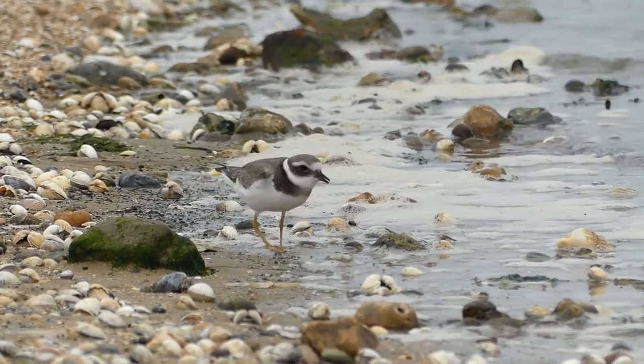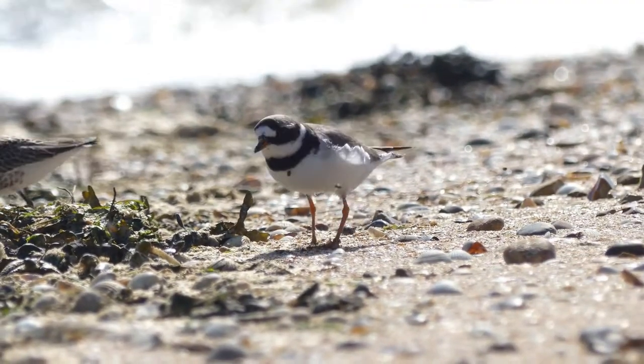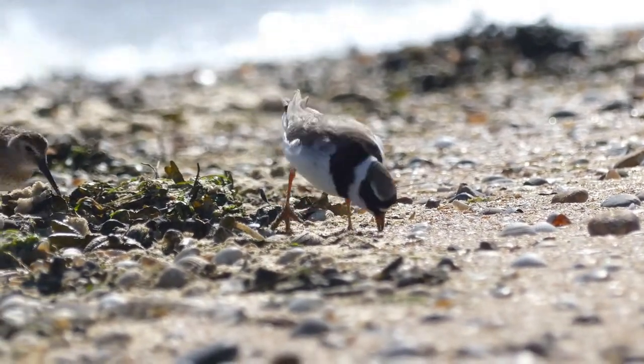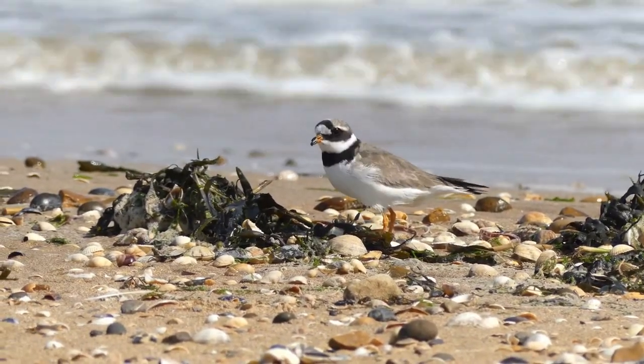Common Ringed Plover do not have the long probing bills of many shorebirds. Instead, they use their short bills to pick food items from the water's edge, from under seaweed, and the surface of the beach.